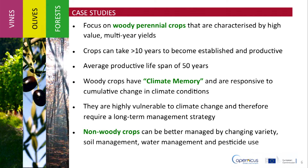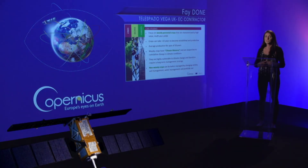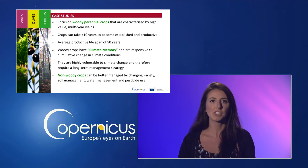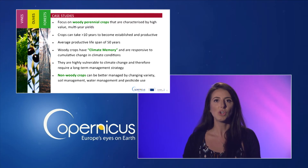These are woody perennial crops that are characterised by high-value, multi-year yields. They can take more than 10 years to become established and productive and have an average productive lifespan of 50 years. For this reason, woody crops have climate memory and are responsive to cumulative change in climate conditions. This makes them highly vulnerable to climate change and therefore management of these crops requires a long-term strategy. Non-woody crops can be better managed by changing the crop variety between years or through soil management, water management, and pesticide use.